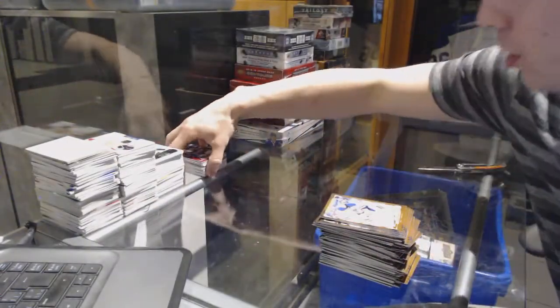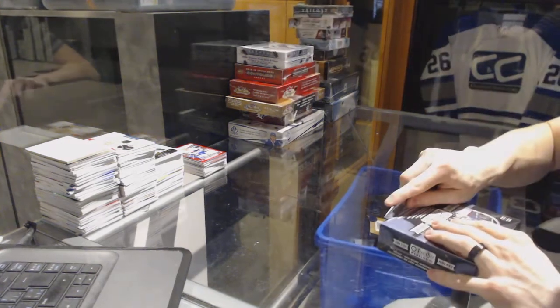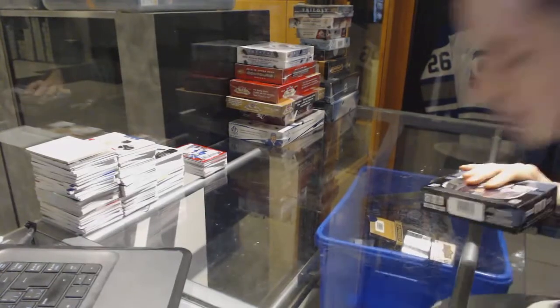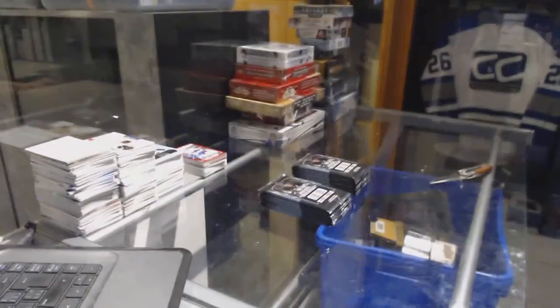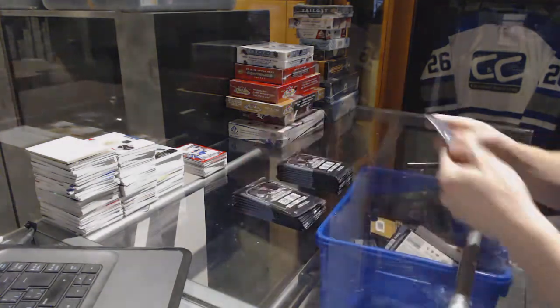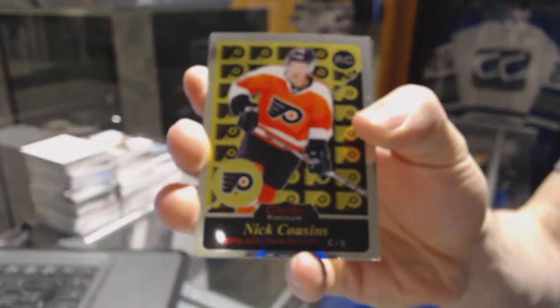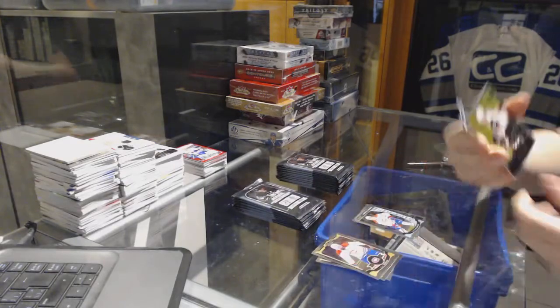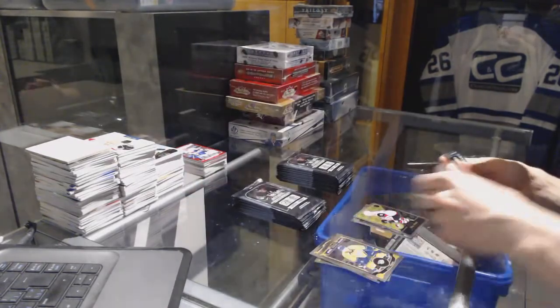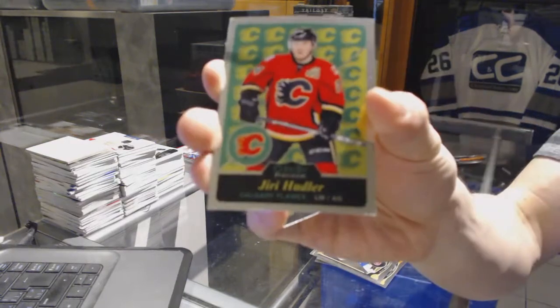All right, now on to the Platinum. We've got a retro rookie for the Philadelphia Flyers Nick Cousins, a marquee rookie for the Canadiens Michael Cairns, retro rookie for the Arizona Coyotes Max Domi, a marquee rookie for the Penguins Matt Murray, and a retro for the Flames Uri Hoodler.